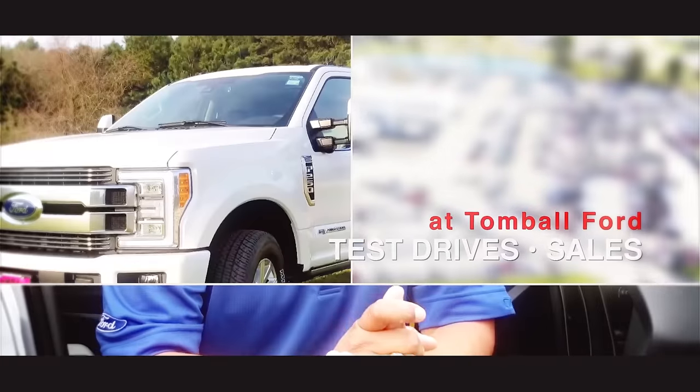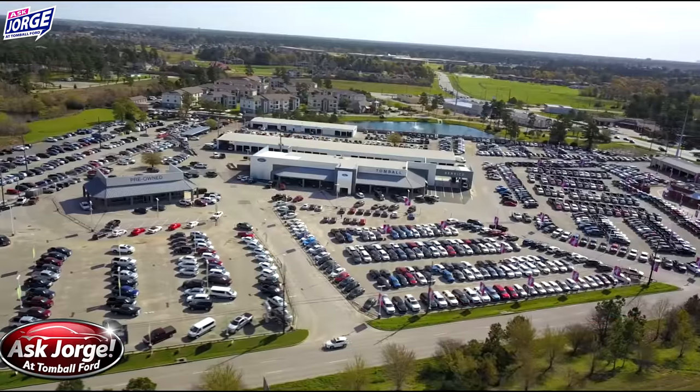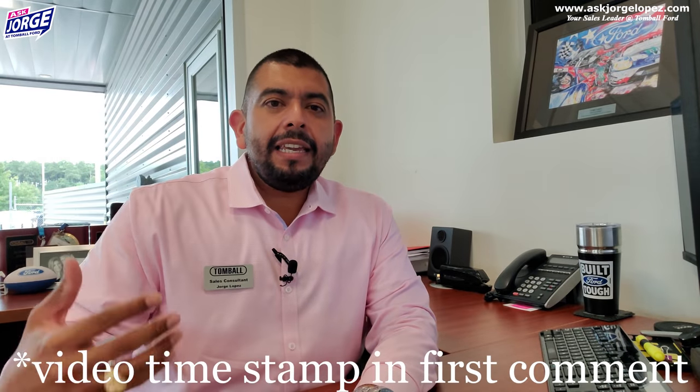Hey, today we are talking about the different packages that you are able to put on your Ford Bronco and what these packages bring to the table. What is going on social media family? My name is Jorge Lopez and I am your sales consultant here at Tomball Ford in Tomball, Texas. And in today's video, we are chatting about the different packages that you are able to get in your Ford Bronco.